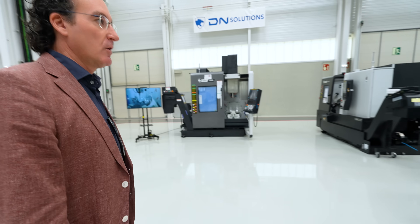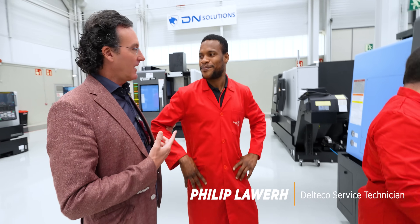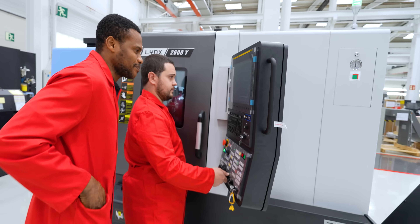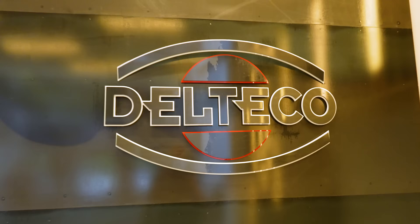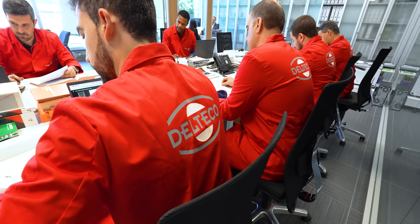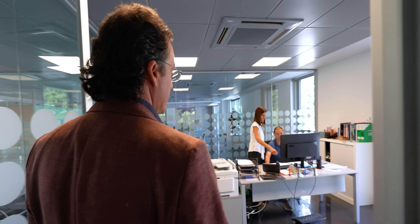One of their best service engineers is Philip — born in Ghana, came to the Basque Country almost seven years ago. He was given an opportunity and is now one of the best engineers they have. This is their service department. In Basque Country they have around 23 service engineers; all around Spain, more than 35. They have different skills in turning, milling, and EDM. Now you can see one of the applications they're doing with customers.